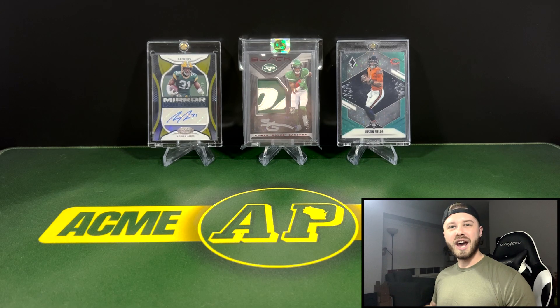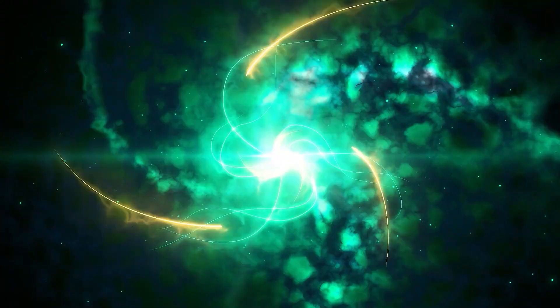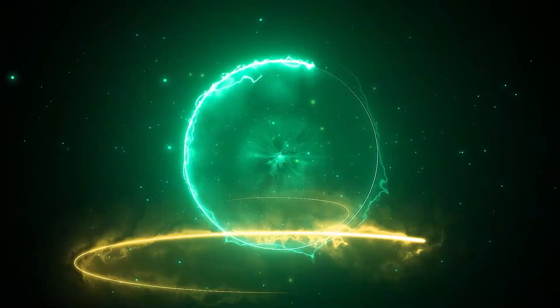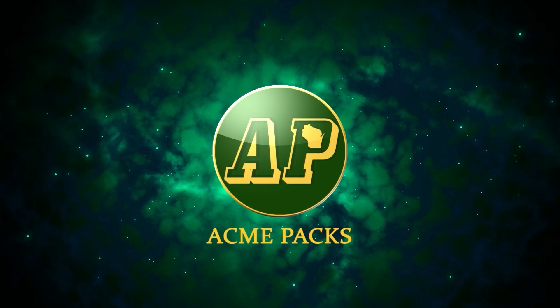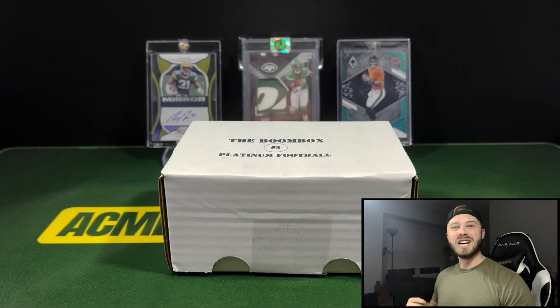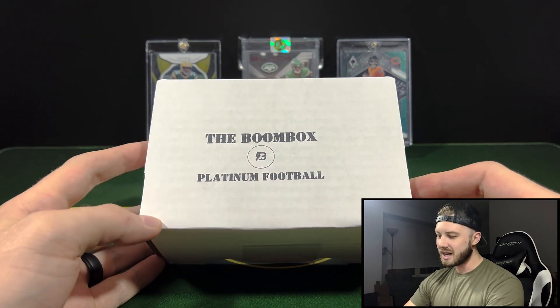Hey guys, what is going on? Today we have part two of the November Boomboxes, and that is going to be Platinum Football. Let's get into it. It's Acme Pax. I hope each and every one of you had a wonderful day. So we have the Platinum Football Boombox.